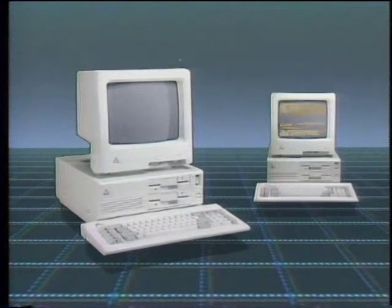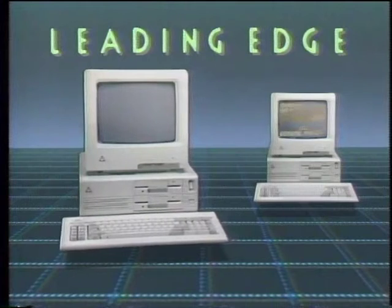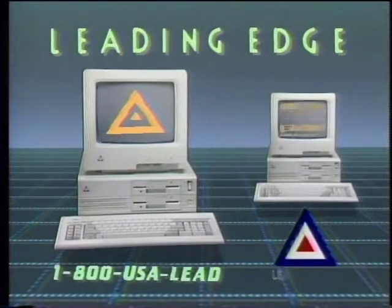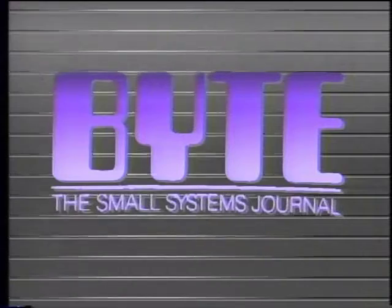The Computer Chronicles is made possible by Leading Edge, makers of IBM-compatible computer systems, including Lotus look-alike spreadsheet, word processing with spelling correction, communication software, and Hayes-compatible 1200 baud modem. Leading Edge, with over 1,000 service centers nationwide. Additional funding is provided by McGraw-Hill, publishers of Byte. Byte's detailed technical articles on new hardware, software, and languages cover developments in computer technology worldwide.